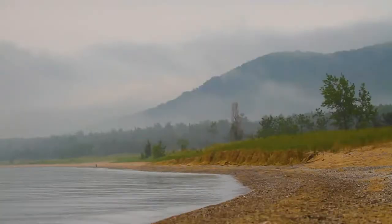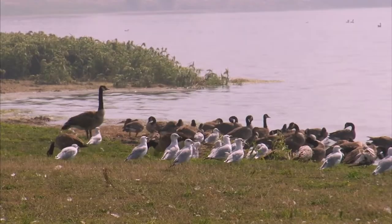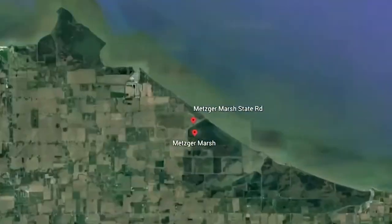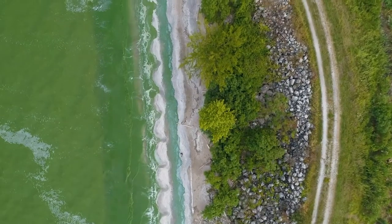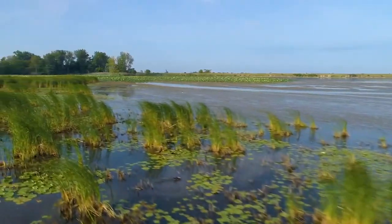But the Great Lakes region is vast and there are hundreds of different coastal habitat types that are less known but just as important. One of those can be found in the Metzger Marsh Wildlife Area, just east of Toledo, Ohio. I met with Matt Kobach there. He is a coastal program manager for the Nature Conservancy and works as part of a team restoring wetlands on the edge of Lake Erie.